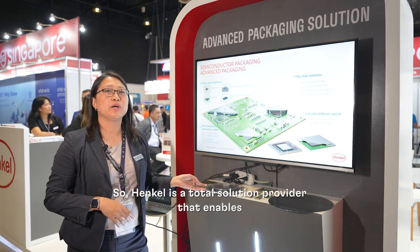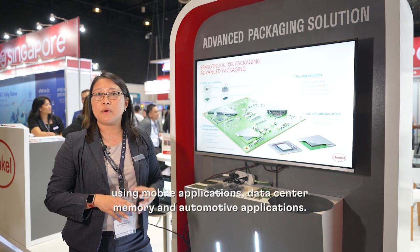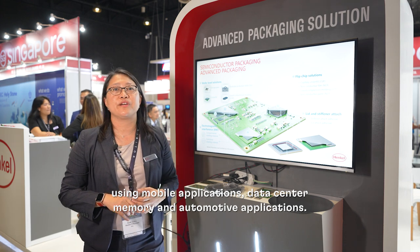Henkel is a total solutions provider that enables the next generation devices using mobile applications, data center and memory, and automotive applications.